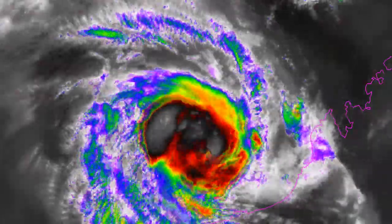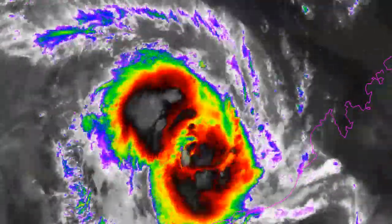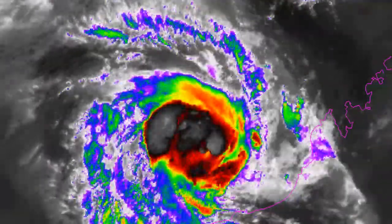If you're in places like Karratha or Port Headland, you have about 24 hours before this is going to be making landfall, and it's going to be bringing some very dangerous conditions to the area. Keep an eye on this, and we'll have another update later on.